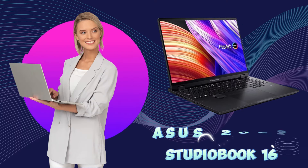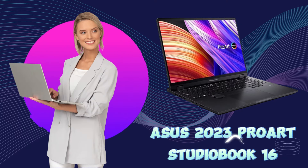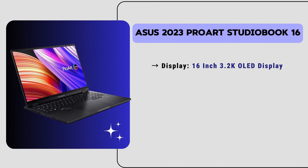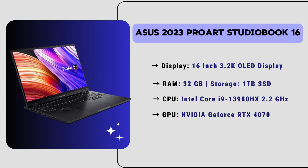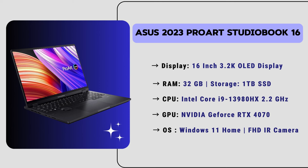Now let's move to our number one laptop, which is the Asus 2023 ProArt StudioBook 16 — the best-choice laptop for architects. It has a 16-inch 3.2K OLED touch display with 32 GB of RAM and 1 TB of SSD, providing smooth performance for all your projects. It has an Intel Core i9 13th generation CPU and an NVIDIA GeForce RTX 4070 GPU with 8 GB of VRAM, delivering powerful and stunning graphics performance, ideal for demanding architectural design tasks. It runs Windows 11 Home.